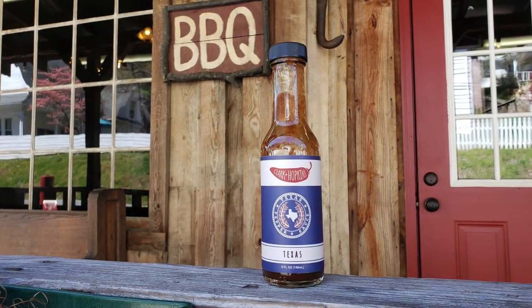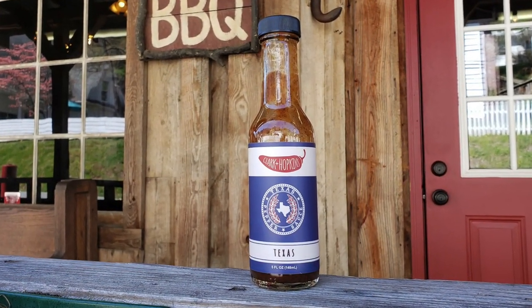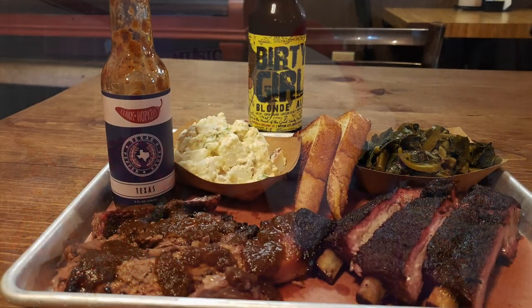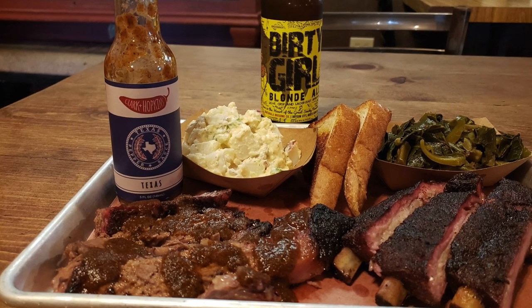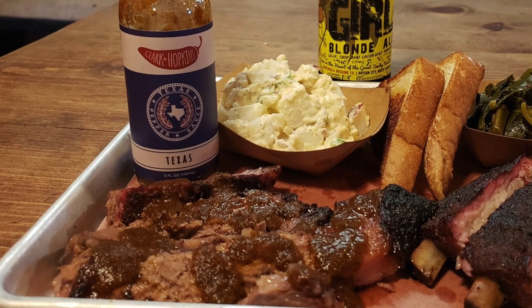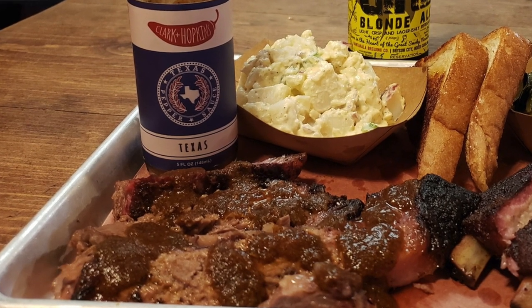The next one is from Clark and Hopkins. I didn't travel to Texas for this one, but I made it over to one of the best barbecue places in western North Carolina in Dillsboro — the Haywood Smokehouse. Clark and Hopkins Texas is just outstanding, and it is made for brisket. I love the way they use cucumbers, serranos, onion, garlic, ancho chili powder, black pepper, and spices. It's just amazing.